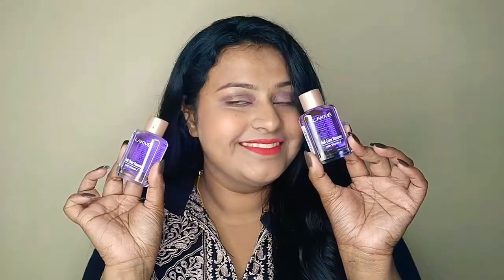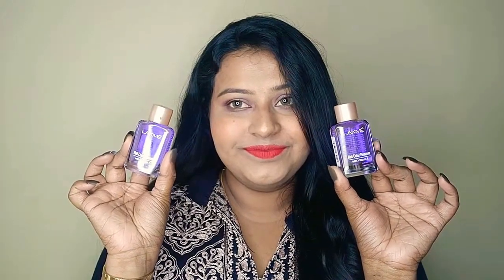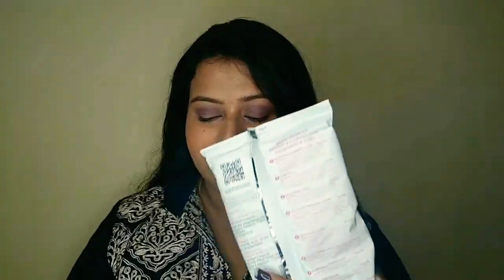The next product is the Lakme Nail Color Remover, which I use to remove glue from my stick-on nails. Every time I do a video I apply stick-on nails, and this is just perfect to remove the glue from them.